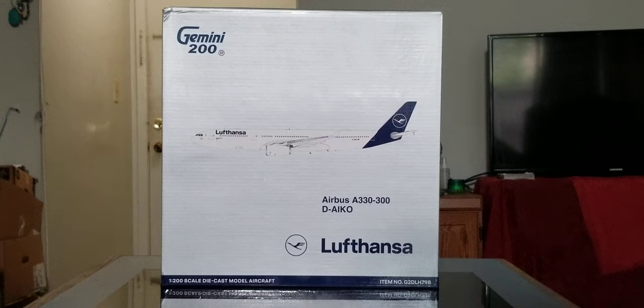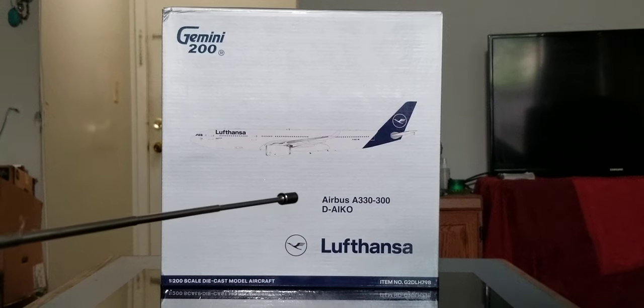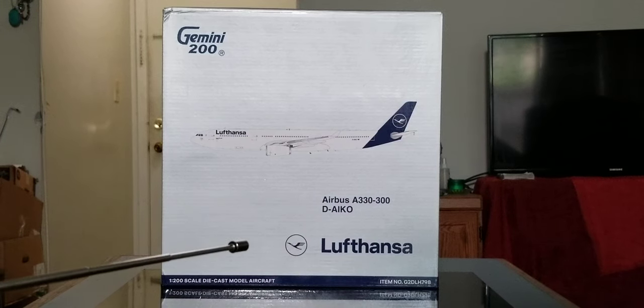Now let's take a look at the front of the box, which is pretty much in silver. You see the blue engraved Gemini 200 decal, the computer generated picture of the aircraft, the aircraft type, the registration ship number, the airline's corporate logo, the Lufthansa title, the 1:200 scale diecast model aircraft, as well as the item number information on the front of the box.